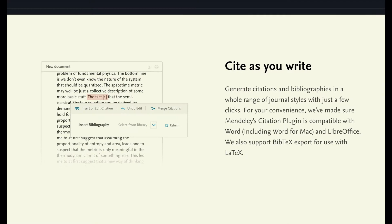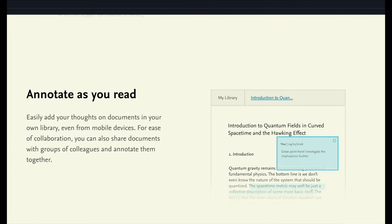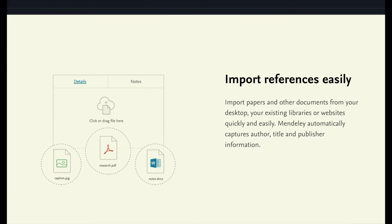With Mendeley, it's a simple yet powerful tool. You can add papers directly from your browser or import from your desktop. You can access your library from literally anywhere. You can also generate references, citations, and bibliographies with literally one click.